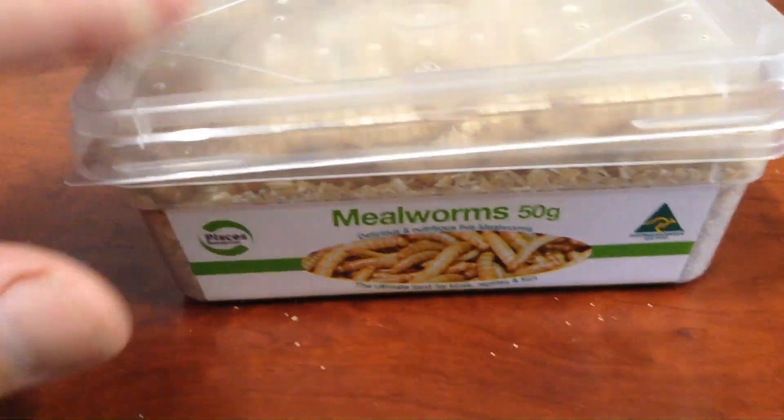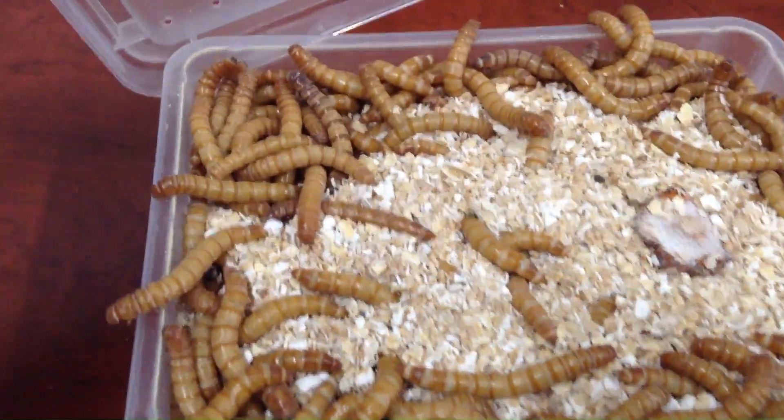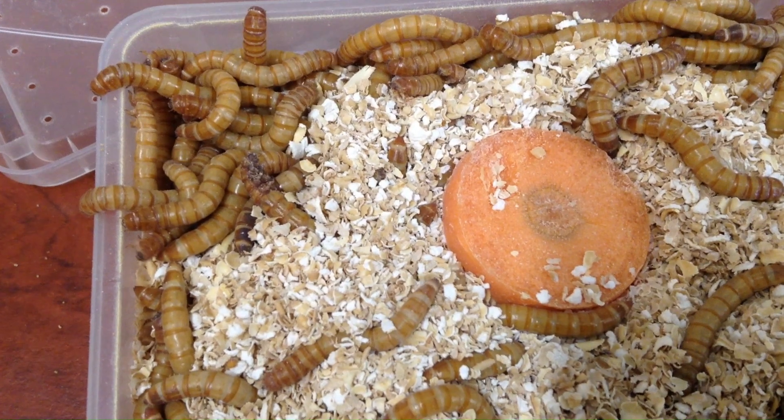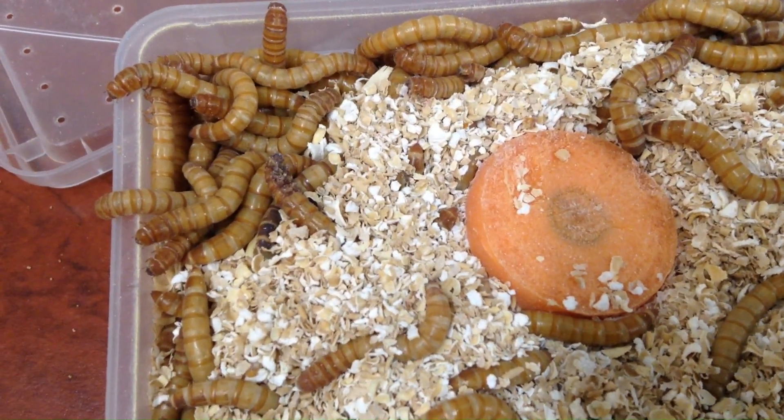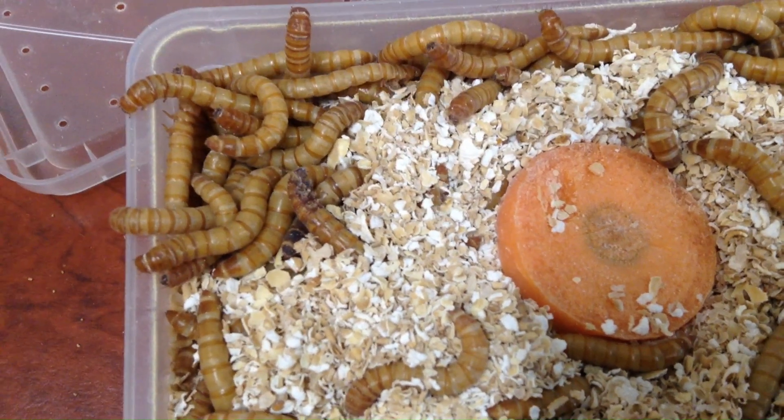We'll be comparing the silkworm life cycle to the mealworm life cycle too, which has some nice surprises. There they are munching away on their oat bran with a little bit of carrot for moisture as well.